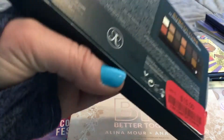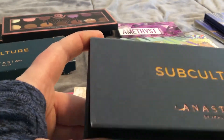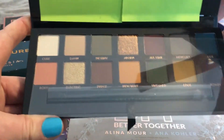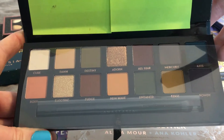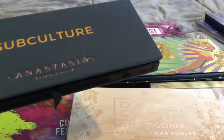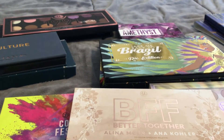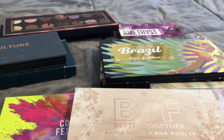Then I found, for $15, the Subculture palette from Anastasia Beverly Hills — which I might be pronouncing wrong. They're down to $15 now. They have this one and the Riviera one and a whole bunch of other ones. I've never actually tried ABH palettes, so we're just gonna have to see what happens with that.